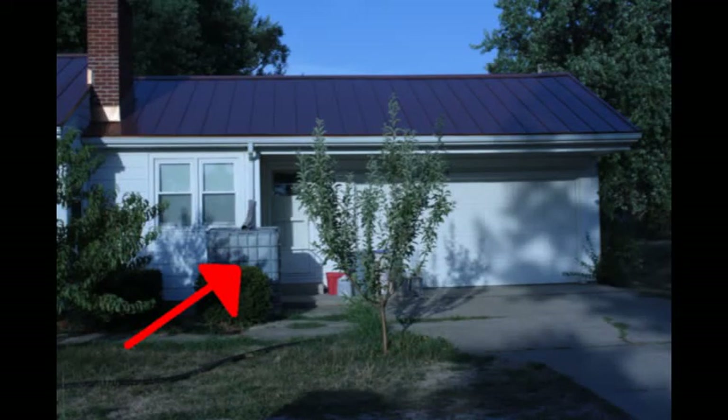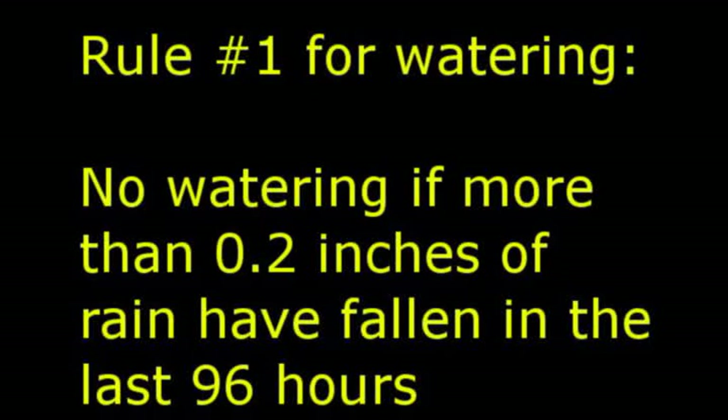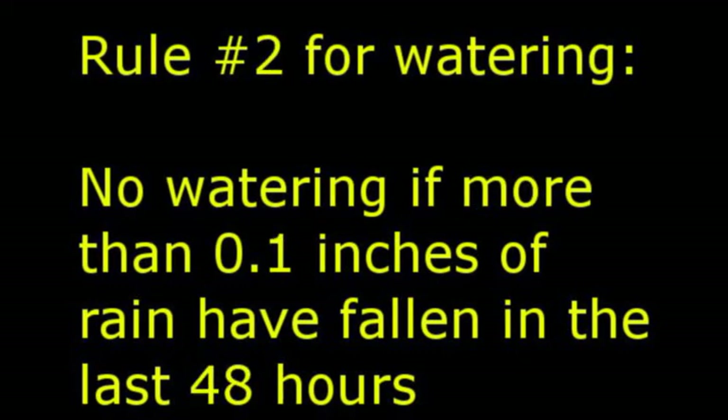I assumed that each rain barrel had a collection area of 441 square feet. This was chosen because on average it seems like it's taken about an inch of rain to fill up one of these containers. An inch of rain on 441 square feet produces 275 gallons, which is the capacity of one of these containers. I figured that if it had rained a fifth of an inch in the last 96 or so hours, I probably wouldn't be watering, or if it had rained a tenth of an inch in the last 48 hours, I wouldn't be watering either.